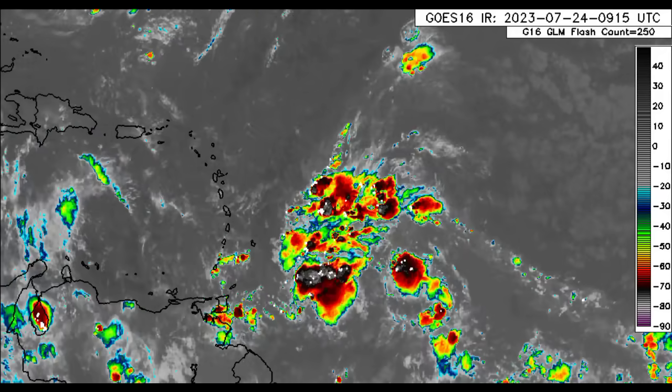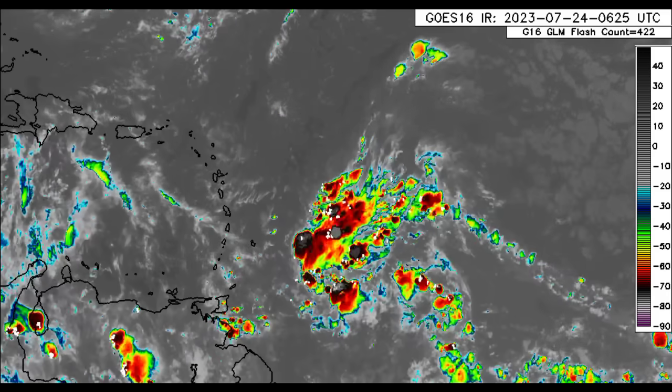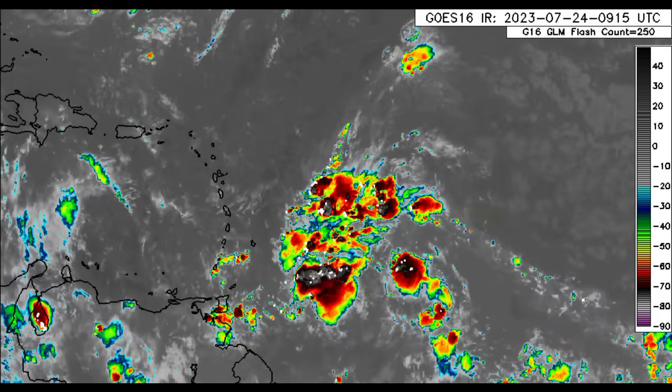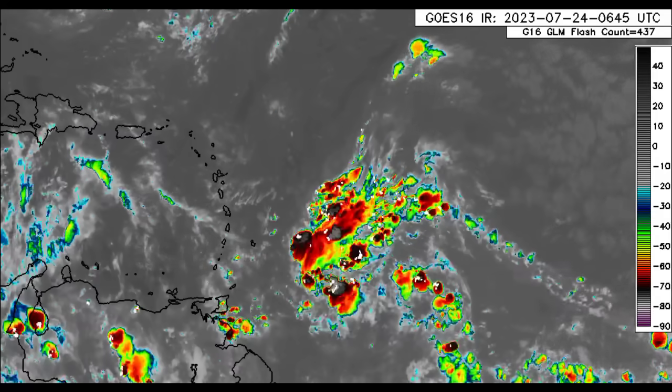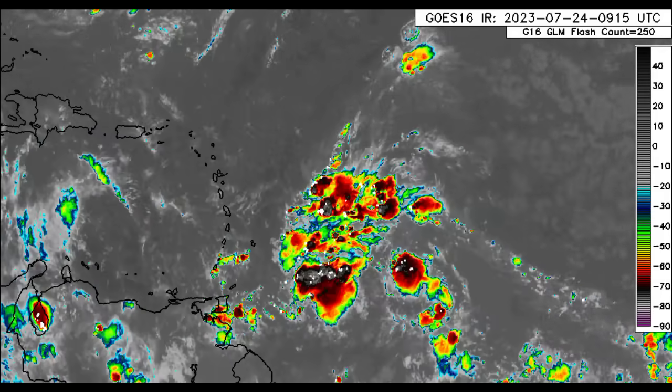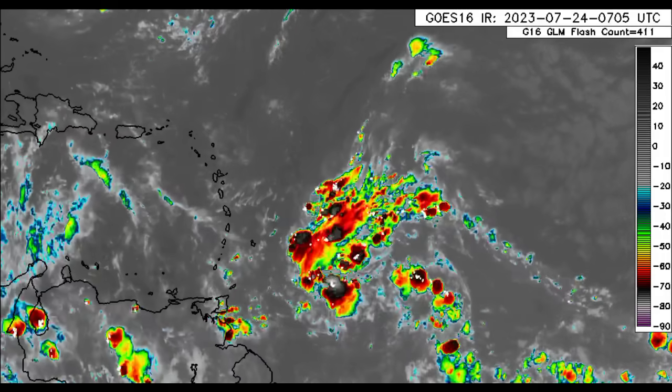Hey everyone, it is Dani and welcome to this update video. I hope you're doing really wonderful. We will be taking a look at the latest for the disturbance 95L, as well as what is currently going on across the Caribbean and surrounding areas and what is expected through today in terms of that rainfall activity.